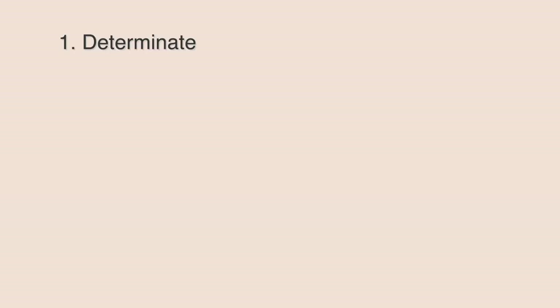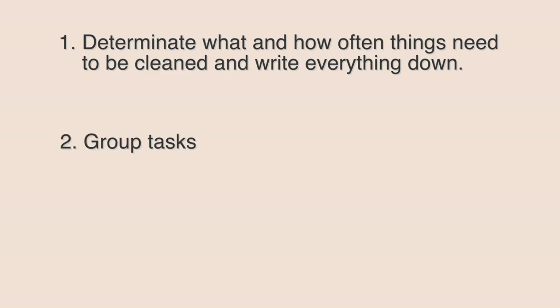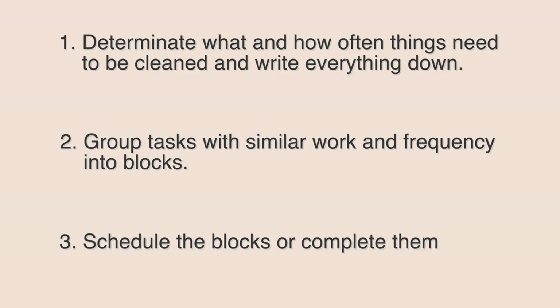Number one: determine what and how often things need to be cleaned, and write everything down. Two: group tasks with similar work and frequency into blocks. Three: schedule the blocks or complete them on the go.